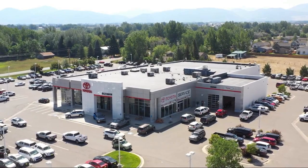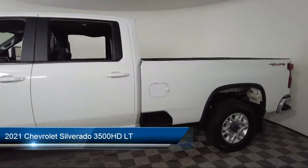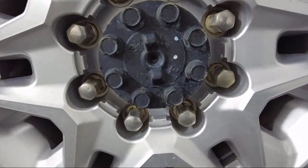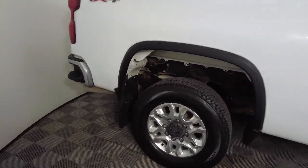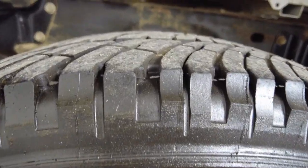Welcome to Toyota Bozeman, and here's a look at another one of our great vehicles for sale. It comes equipped with the Chevrolet Infotainment 3 system, power front windows with passenger express down, Chevrolet Infotainment 3 premium audio system, four-way manual driver seat adjuster, Apple CarPlay and Android Auto, and Chevrolet connected access capable.